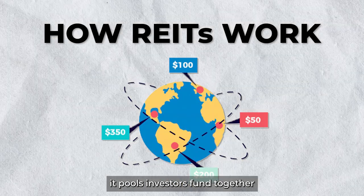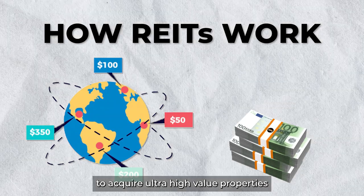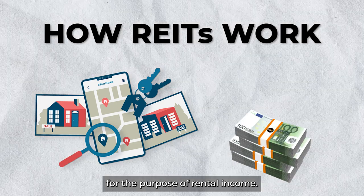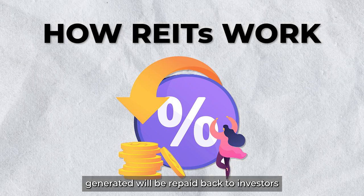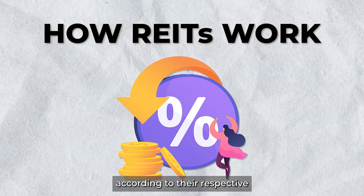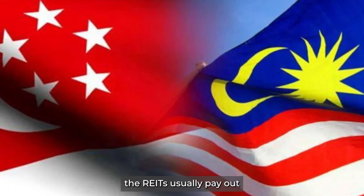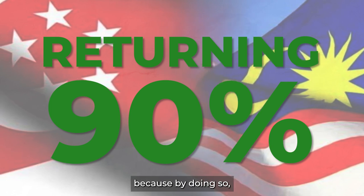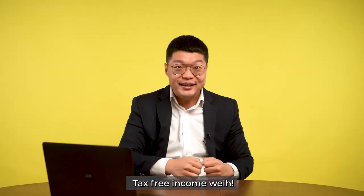REITs pool investors' funds together to amplify the financial capability to acquire ultra-high value properties for the purpose of rental income. At the end of the day, most income generated is repaid back to investors according to their respective shareholding. In Malaysia and Singapore, REITs usually pay out at least 90% of their income because by doing so, they are exempted from paying corporate tax — tax-free income!